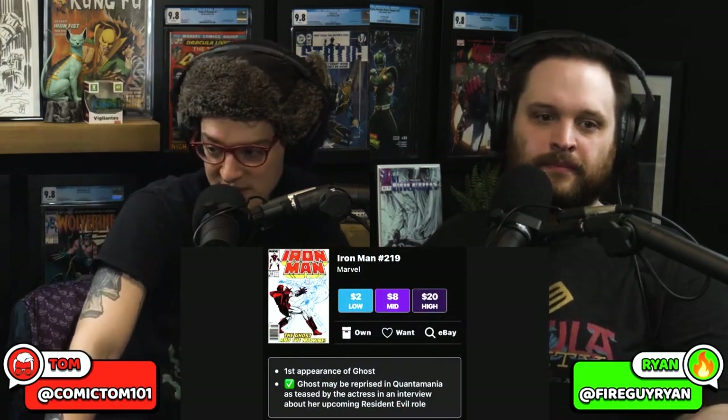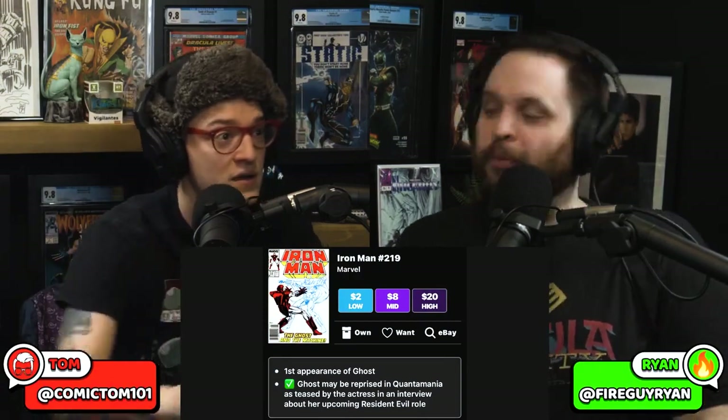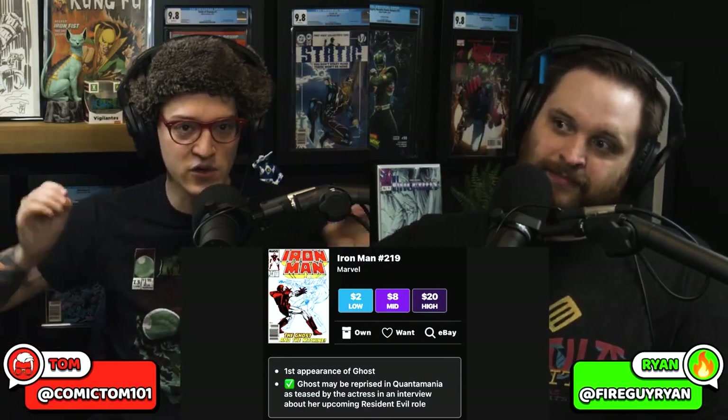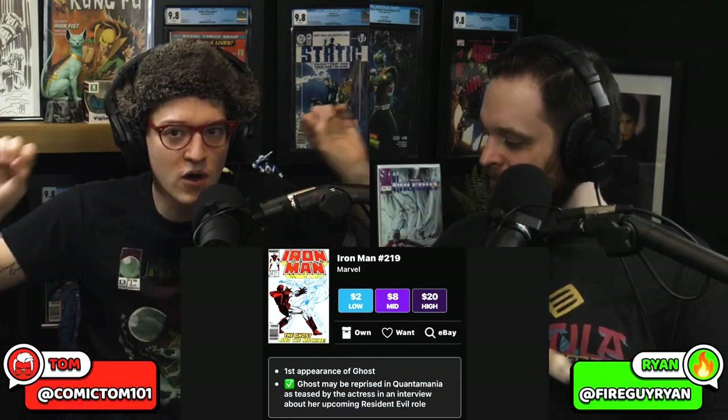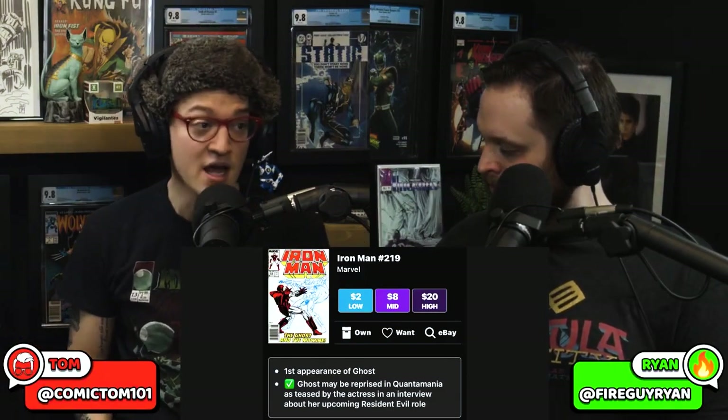Is it all but confirmed? Let's take a look at Key Collector. Ghost may be reprised in Quantumania, as teased by the actress in an interview about her upcoming Resident Evil role — she's going to be playing Jill Valentine. We're getting a whole remake of Resident Evil that may be closer to the horror roots, like Silent Hill-esque horror. This actress may actually blow up, and then people will be looking at her again.